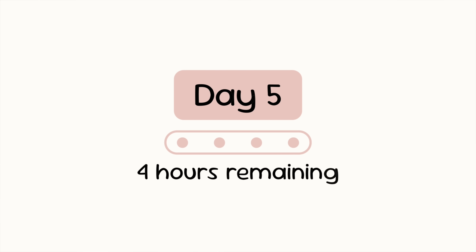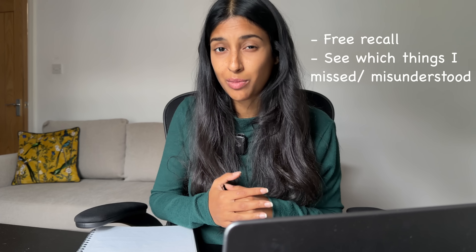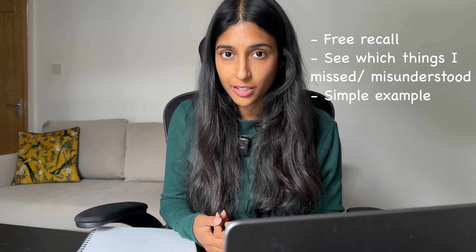It's day five now and I've finished watching all of the lectures that I wanted to watch, so today is just for revision. I have four hours to revise the entire course I've learned so far, and I've been thinking about what the most effective study method is for that. I think probably what I should do is go through and first write down everything that I remember from the course, then go back through the notes and see which things I've missed and which things I'm misunderstanding. And then from there, for the things I'm least comfortable with, I should do some simple example problems to help solidify those ideas.